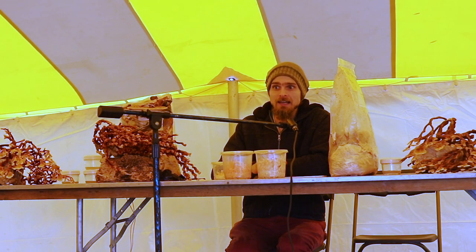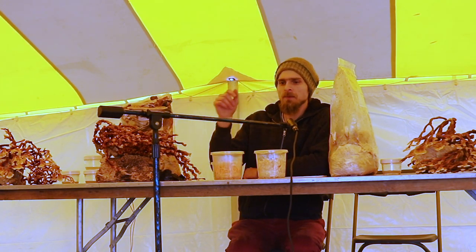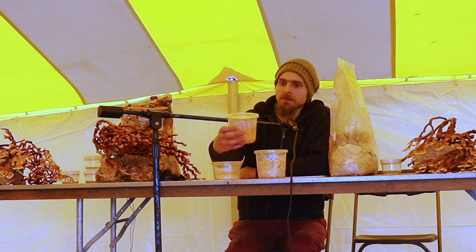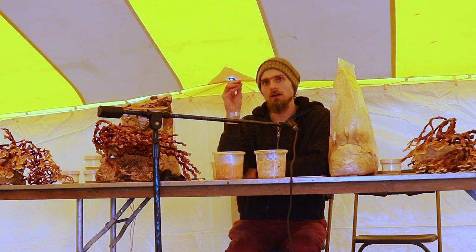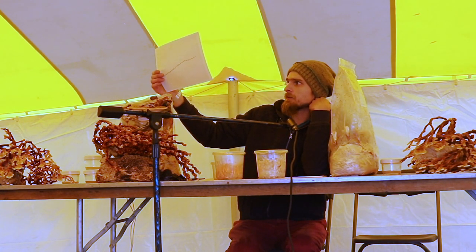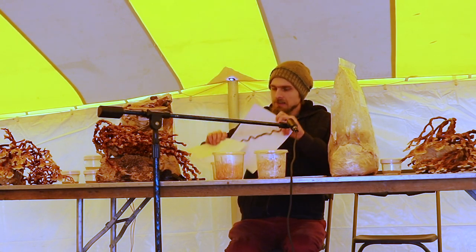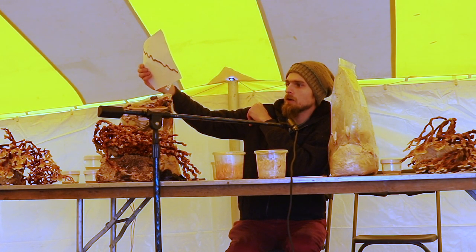To find 20 fruiting strains of Cordyceps, I have to run 40 jars basically — or I could do DNA analysis and look at the actual mating type genes, called MAT1-1 and MAT1-2. You need both of these to produce what are called perithecial stromata. The little dots on the end of these mushrooms are the perithecia, and that's what actually contains the ascospores.